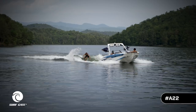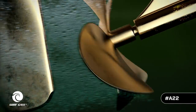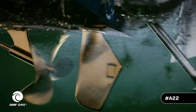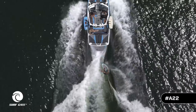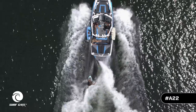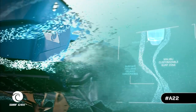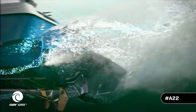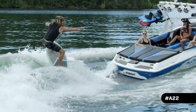As far as the surf wave, Malibu and Axis are second to none when it comes to surfing. They've improved on the surf gates — they're a little bit bigger so you're pushing more water, creating a nice smooth wave. If you look down, the platform has been adjusted as well, leaving more room for the wave to form even bigger and better than before.